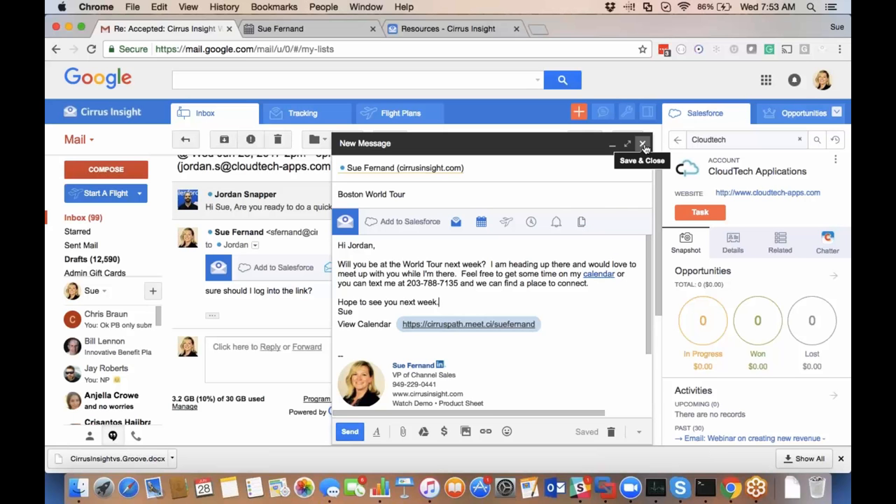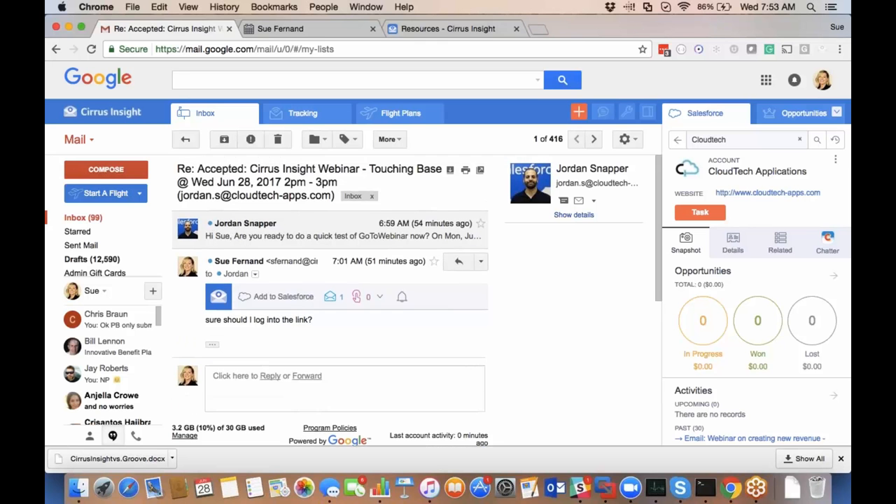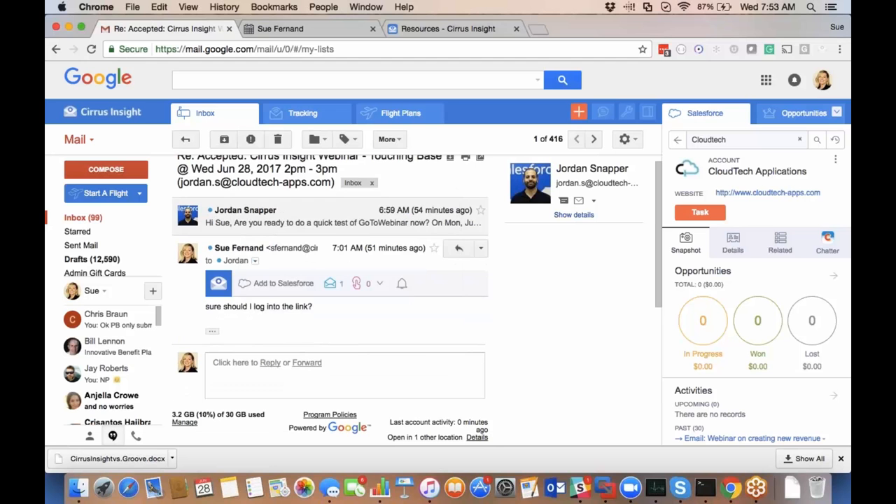Flight plans and campaigns are currently unique to Gmail, with an Office 365 release coming later this year. If I want to send an email to a bunch of individuals, I have a couple of different options. If it's a one-off email campaign — like an announcement to our partner ecosystem about a new feature or process — then Campaigns is a good fit.